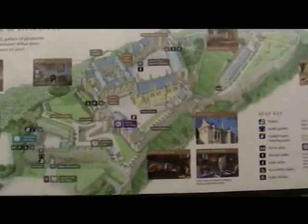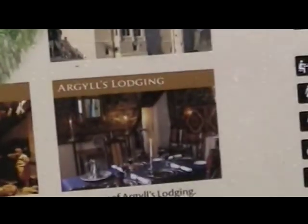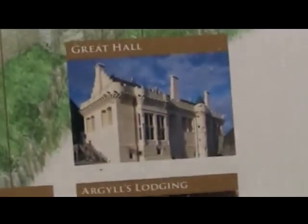Here's the emblem of Stirling Castle. We heard some stories yesterday about the unicorn being a symbol of royalty. Here's a map of Stirling Castle with the views. Argyll's Lodging was one of the big lords of the area, and that's the Great Hall that they just finished and painted.